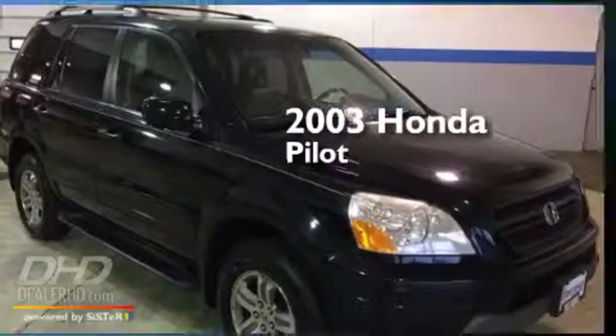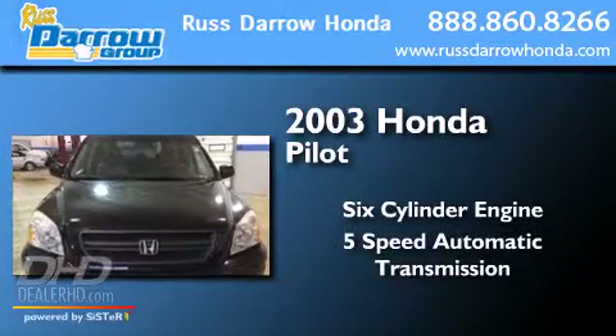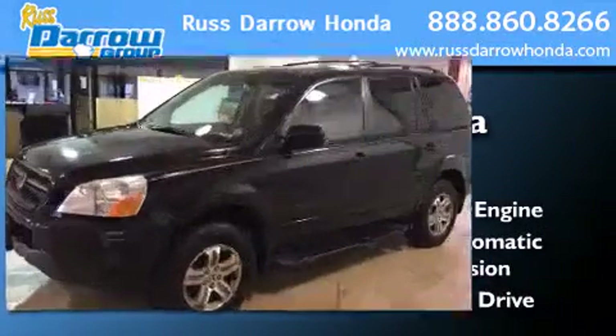This is a 2003 Honda Pilot. It has a six-cylinder engine, a five-speed automatic transmission, and the added safety and control of four-wheel drive.